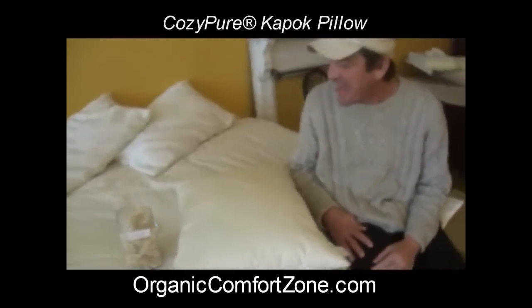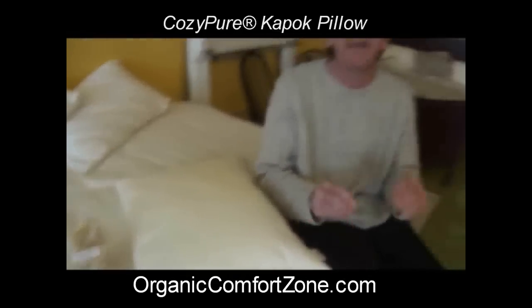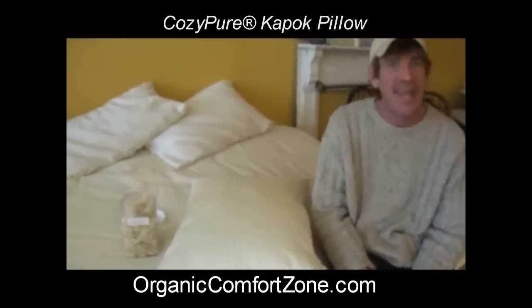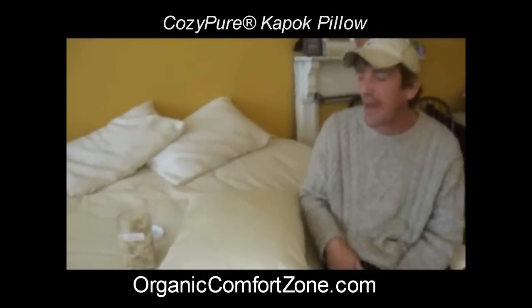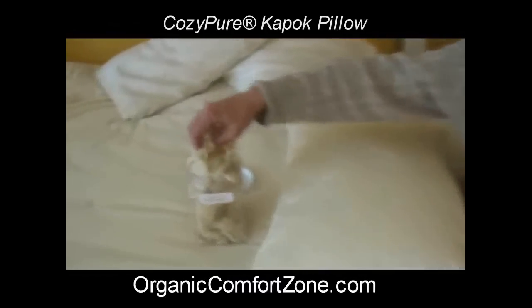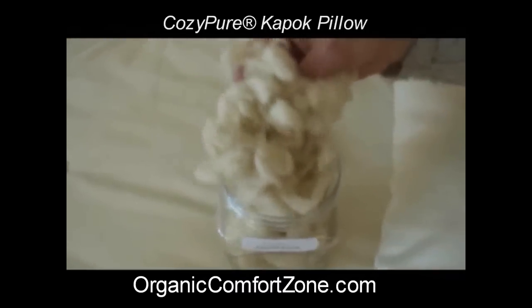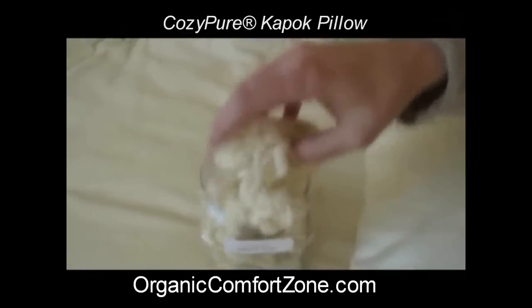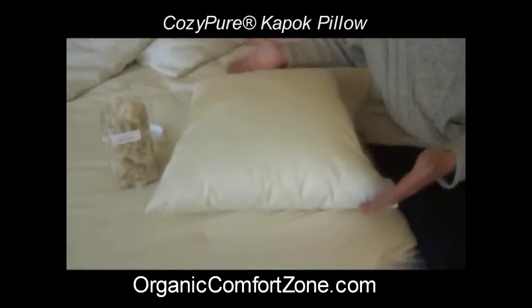The Kapok pillow — Kapok actually comes from the Kapok tree. It's considered a vegetable matter. The Kapok tree has pods on it, and when you crack that pod open, this is what you get: a really wonderfully silky fiber that makes great pillows as well as other products.